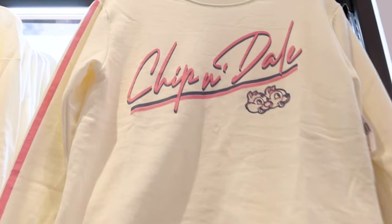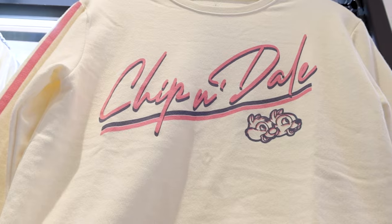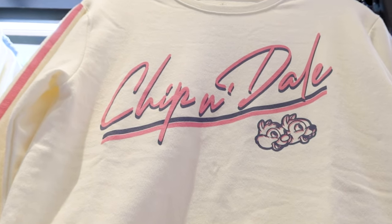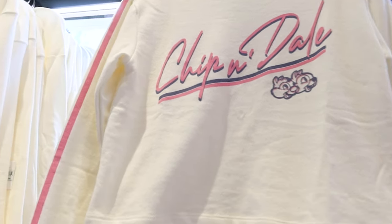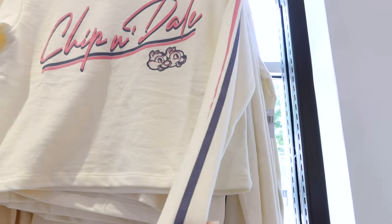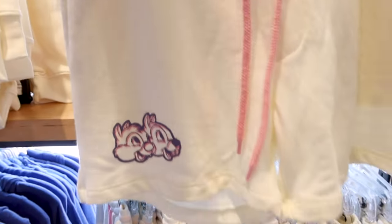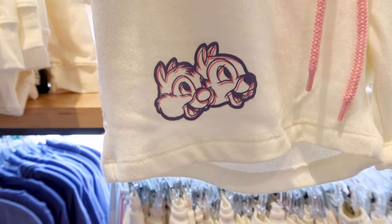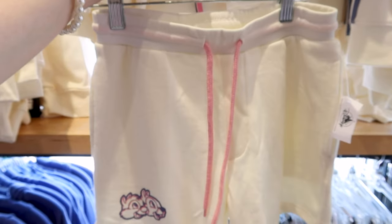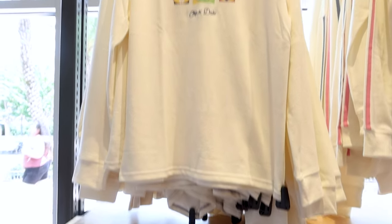A Chip and Dale crop sweatshirt in cream — the font almost reminds me of the Miami Vice font. It says 'Chip and Dale' with their faces on it and a pink and blue stripe on the sleeve. This one is $40. To match the crop sweatshirt, they have these cream shorts with the same Chip and Dale design at the bottom left, two side pockets, and a pink drawstring. The back is plain and these are $37.